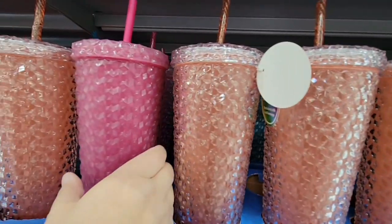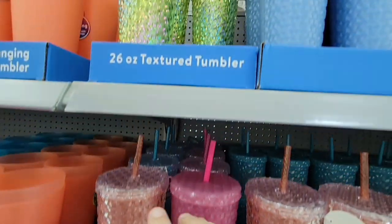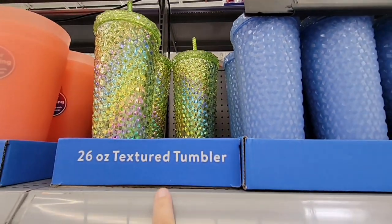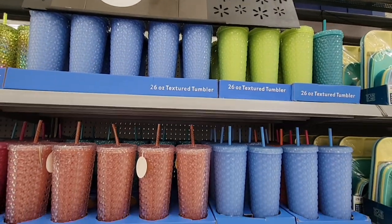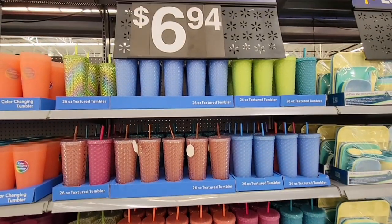You know the Starbucks studded cups — Starbucks has so many cups now and they can be $20 to $25. But these textured tumblers at Walmart are 26 ounces for $6.94, which is actually a really good price, and there are so many colors to choose from.